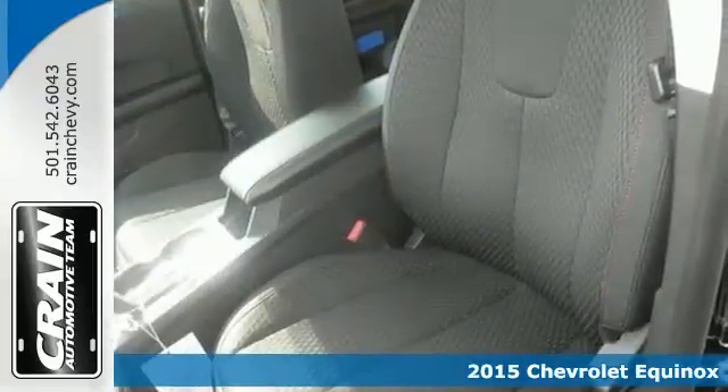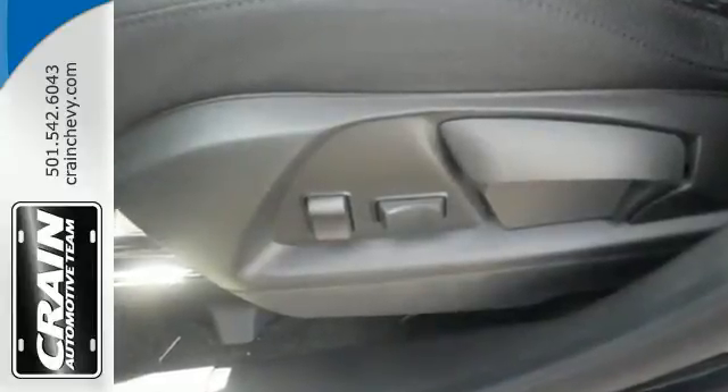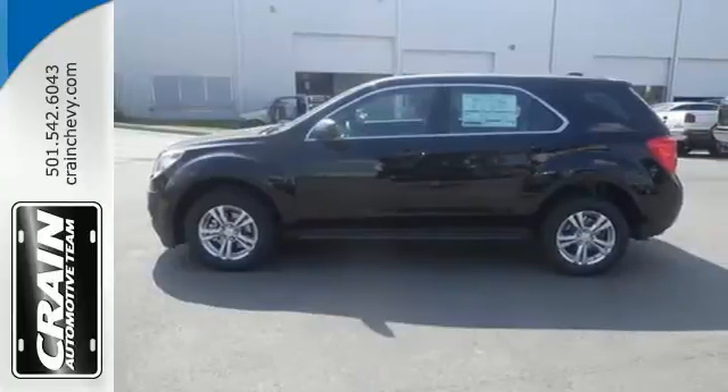It features a multi-function steering wheel, Bluetooth connectivity, and a multi-flex sliding rear seat. Stay out of harm's way with Stabilitrack and fully automatic headlights.